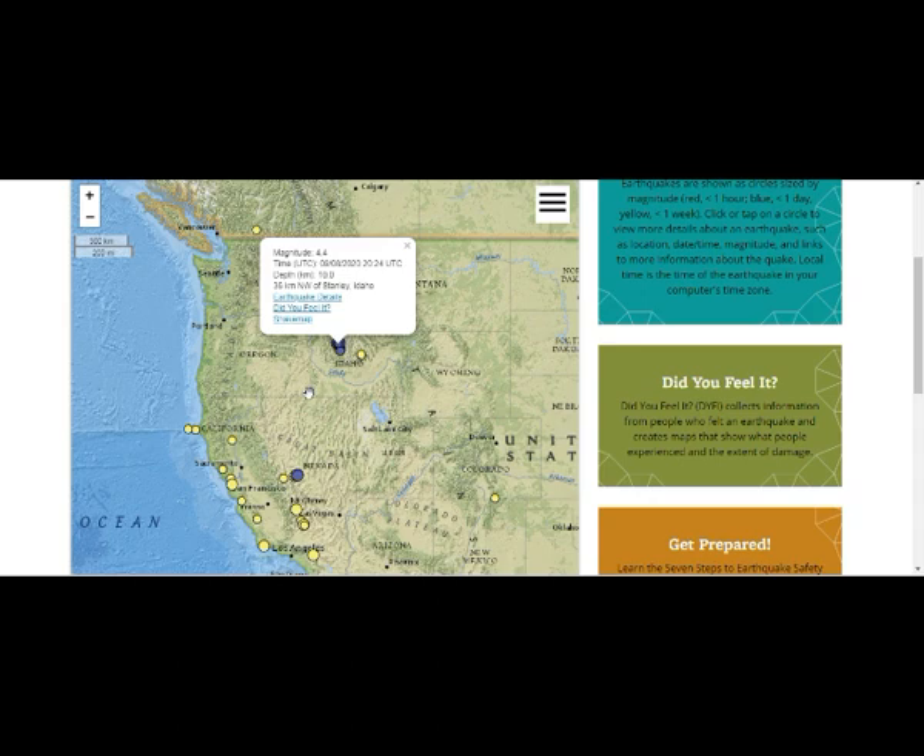This is the Snake River Plain, which we know has had the ancient track of the eruptions that led to the eruption of Yellowstone 2.1 million years ago, then 1.3 million years ago, then 640,000 years ago — this area where we are today.